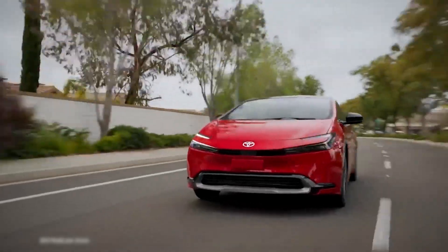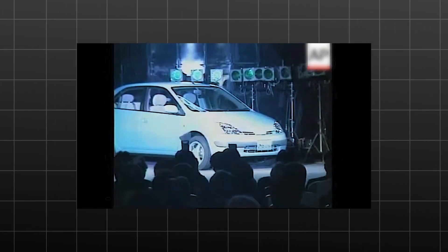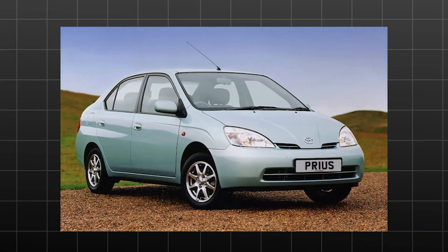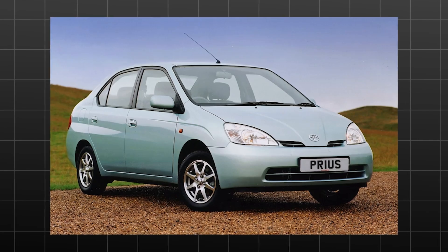The full hybrid system was first introduced in the Prius. Since the Prius was introduced in Japan in August 1997, it has sold more than 15 million units, making it the most popular hybrid system in the world.